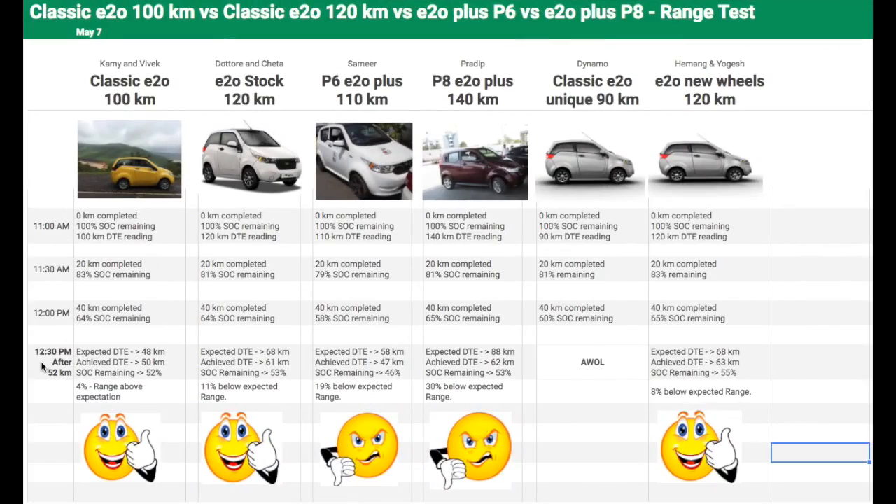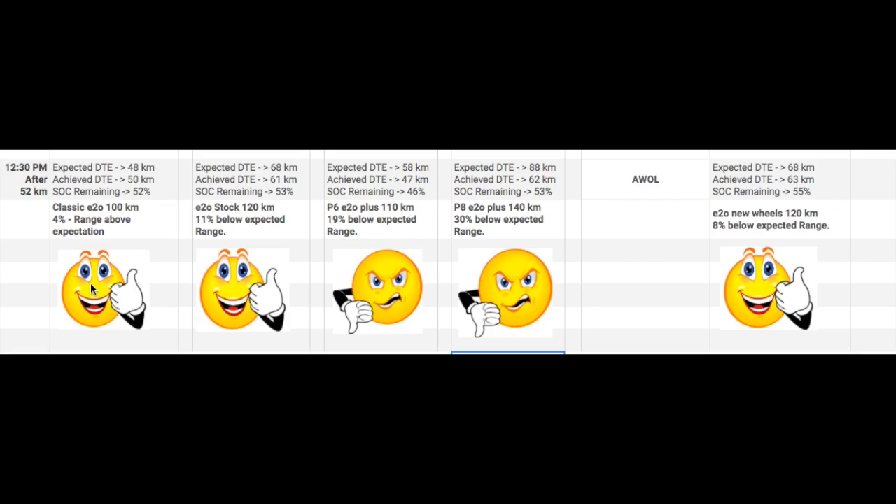After completing 52km, let's see how the cars performed. The classic E2O 100km exceeded expectations — the expected range left was 48km, but the achieved DTE was 50km, with 52% SOC remaining. The stock E2O 120km had an expected DTE of 68km but achieved 61km, with 53% SOC remaining — very similar to the classic E2O. This shows the battery pack is the same; the 120km model simply has a 20km buffer built in.